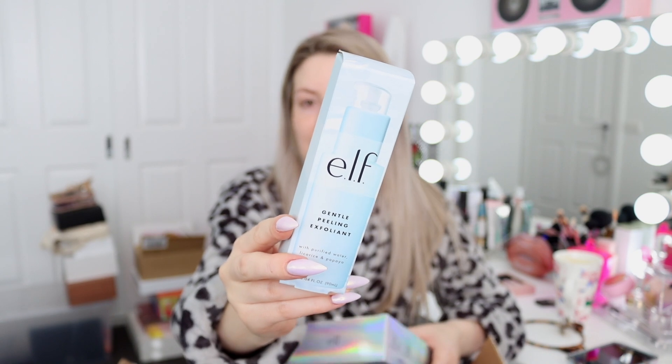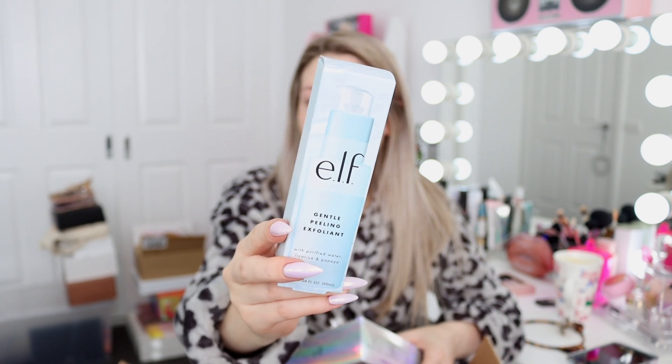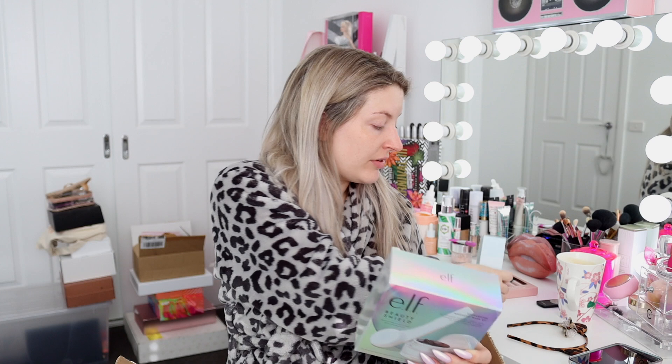I got a bunch of their skincare to try which I'm very excited about. I want to do a video on it - I'm going to wait until the week after next just because my baby shower's next week and I don't want to try any new skincare in the week leading up in case it breaks me out. We have the gentle peeling exfoliant - I have a theory that this is going to be pretty similar to Wishful Skin's Yo Glow enzyme scrub. It has very similar ingredients - it's an exfoliating cleanser that gently peels away dead skin and dirt for soft, glowing, healthy-looking skin.